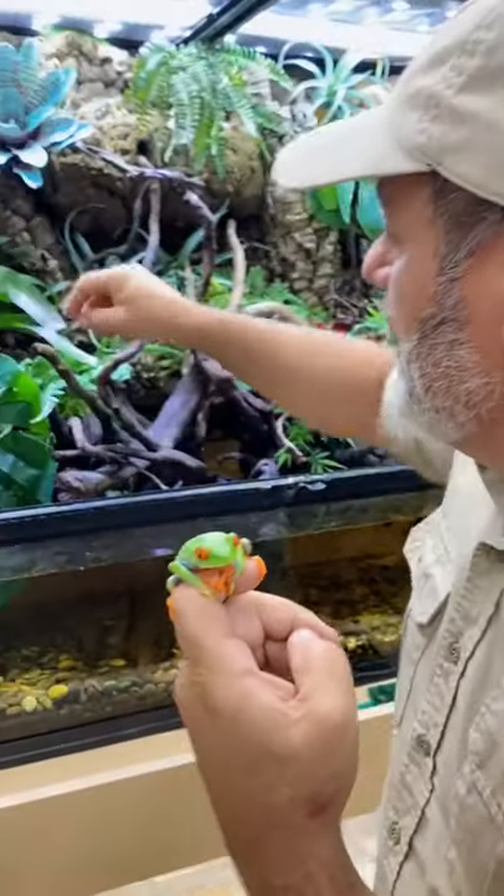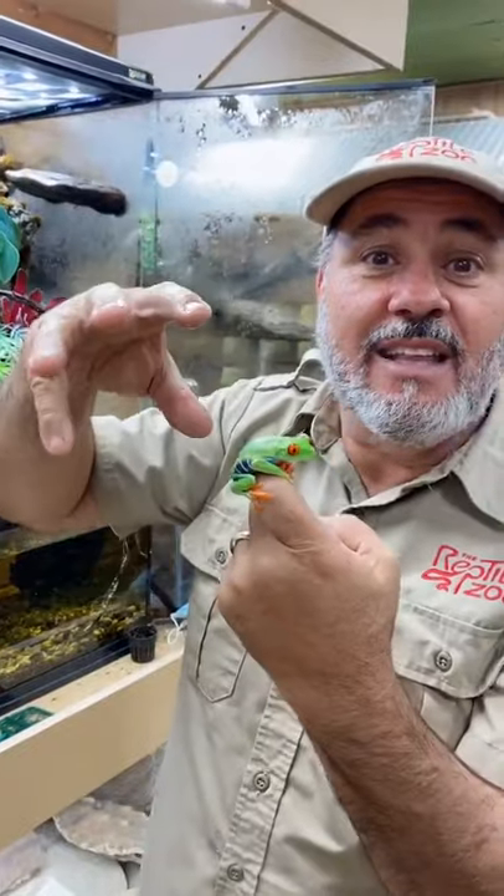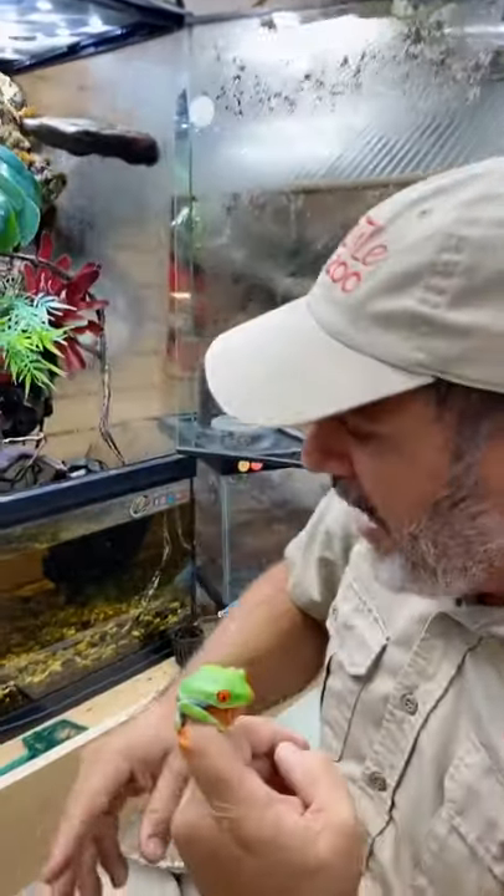The cool thing is when they lay their eggs, they lay them in the leaves. There's actually some eggs right there. And those eggs stay in the leaves. And then when they hatch, they drop down in the water.